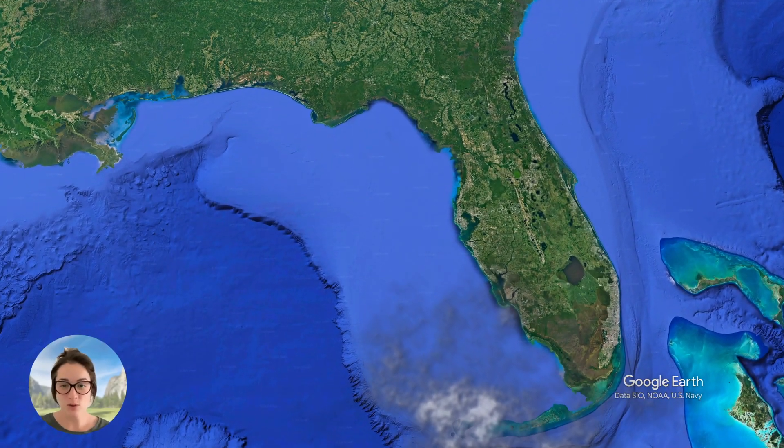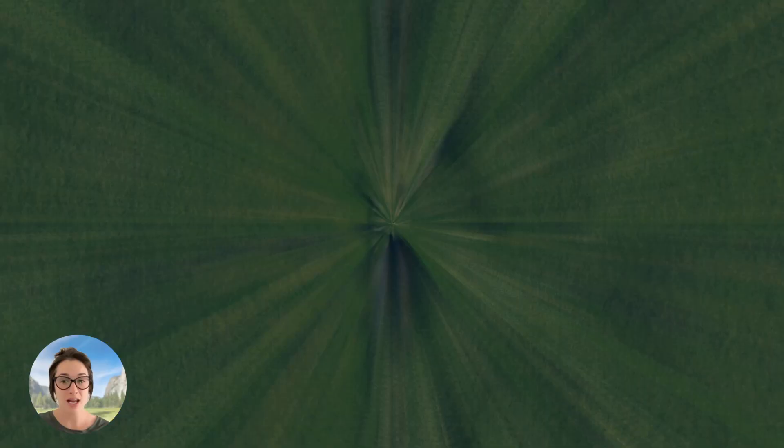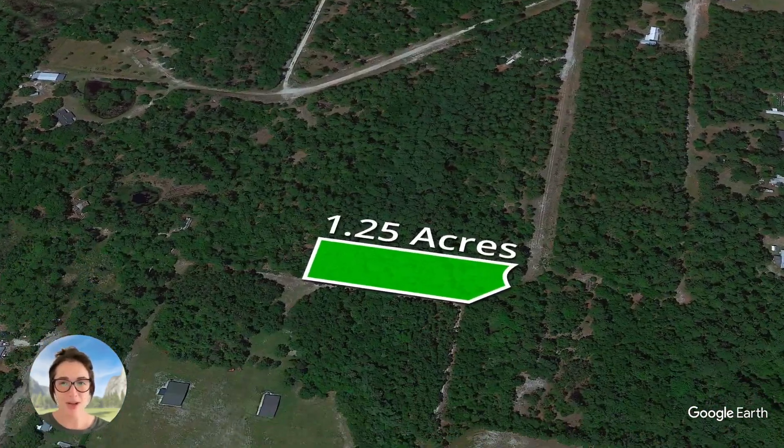Today, we're in central Florida, about an hour north of Orlando to check out a brand new 1.25-acre property.